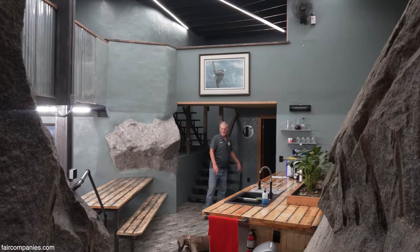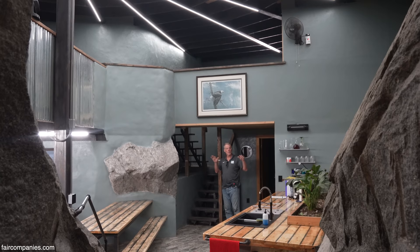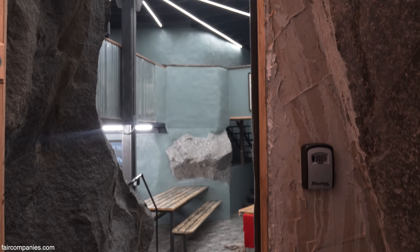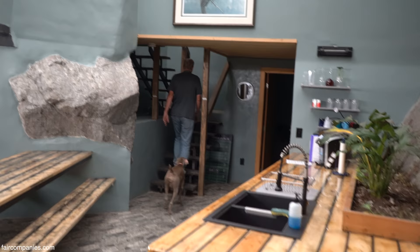Once I got to here, I thought, might as well keep going this way. Then the way the rocks presented themselves, it was kind of like, got to do this as two stories. That's what the rocks told me to do, so we tried to bring it to fruition.